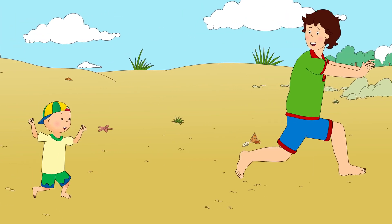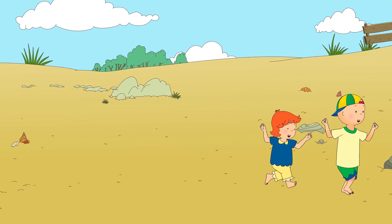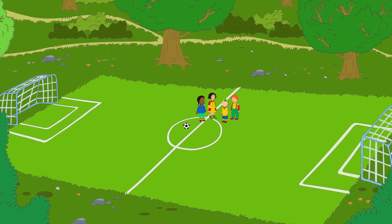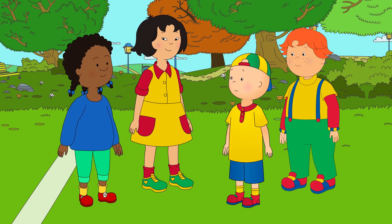Caillou loved meeting all of the sea creatures in the rock pools. Learning at the beach was lots of fun. Caillou and his friends were at the park.